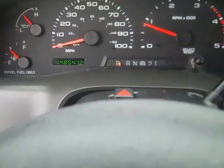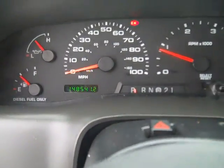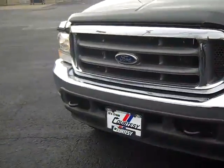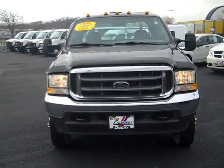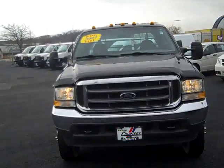Odometer reads 148,541 miles. Daytime running lights, the 2003 Ford F-450 Turbo Diesel Crew Cab. See you next time.